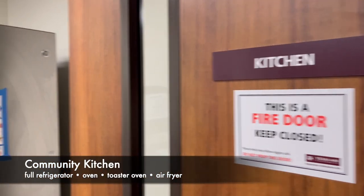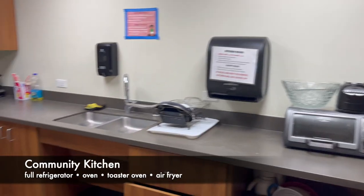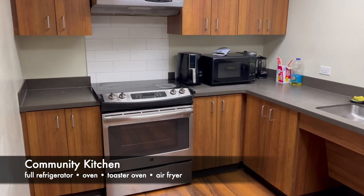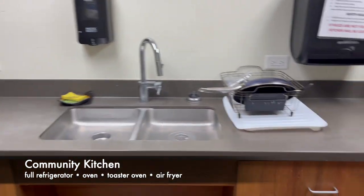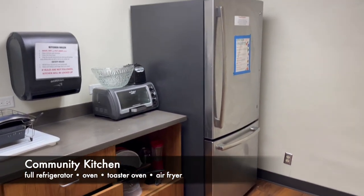The community kitchen is available for any resident to use. There is a select number of dishes and pots. If you need a specific pan or utensil, it's best to just bring your own. The full-size refrigerator is available to be used by residents as long as the food is labeled and discarded as necessary.